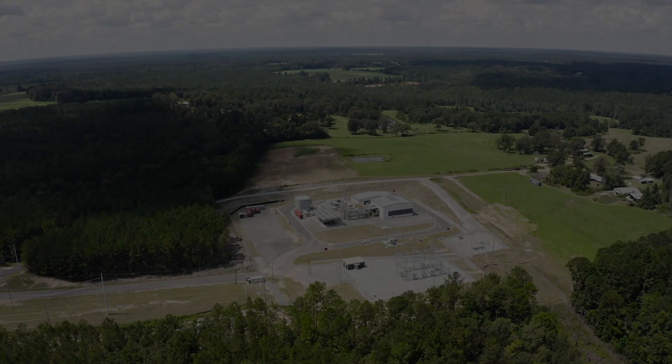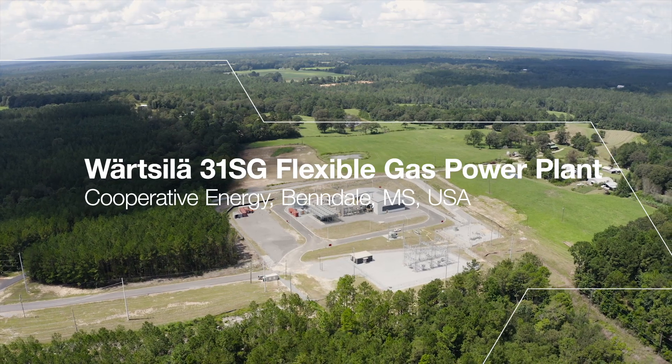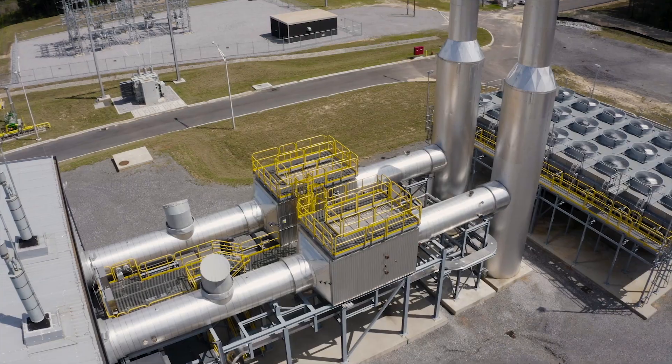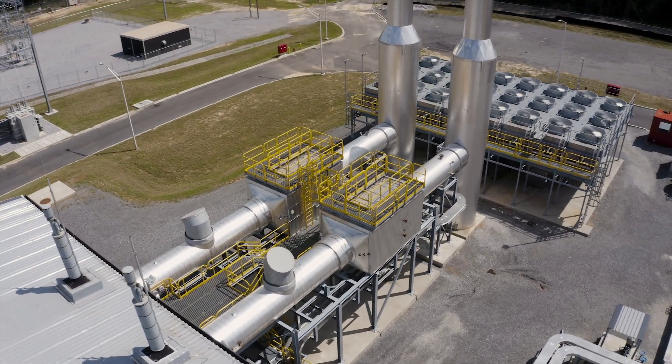We're often criticized in Mississippi for being last in a lot of things, but today we can be proud because what we're celebrating here today is we're number one. Our goal is to provide the most efficient, the most modern, the most advanced technology in terms of being able to meet the needs of today and tomorrow.